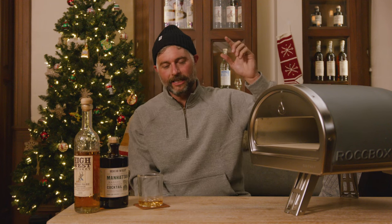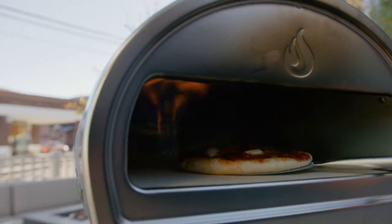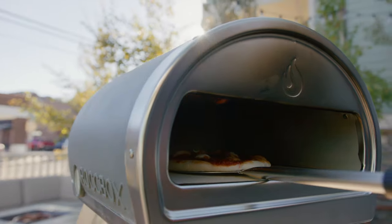The Gozney Rockbox portable pizza oven. This comes with an attachment for wood and an attachment for gas — whatever your cooking preference may be. This baby gets up to a hot 950 degrees and cooks pizza in minutes. You will be the most popular neighbor, the most popular person at your tailgate, wherever you might be cooking. And not to sound cheesy — restaurant quality pizza at home.